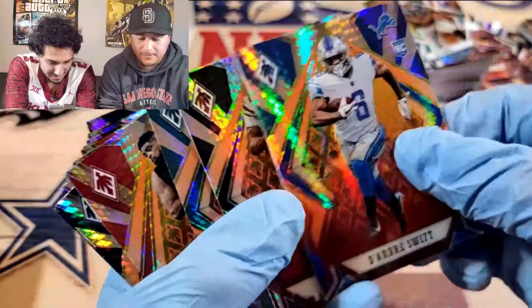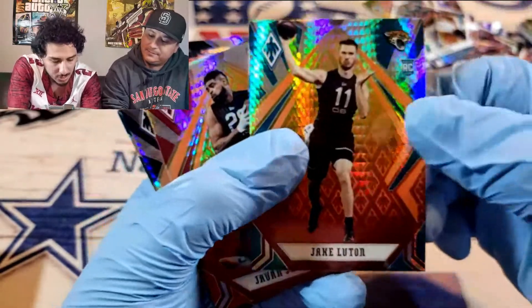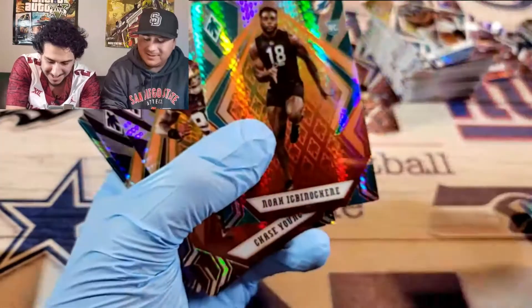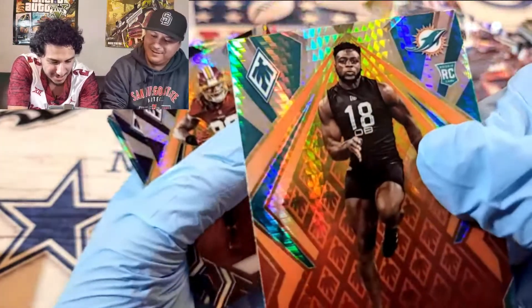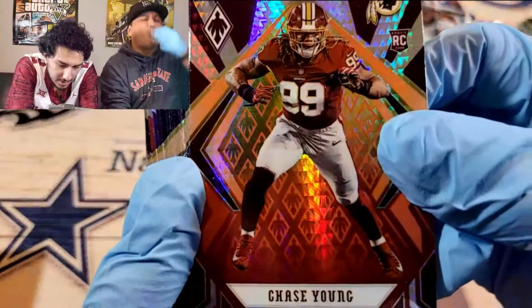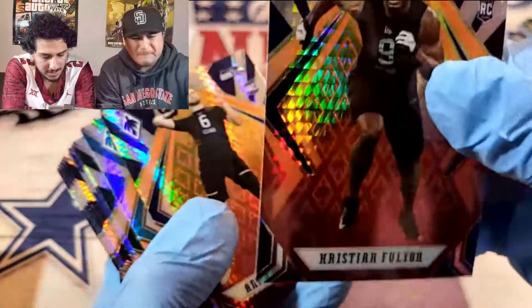DJ Swift, number six. These cards are gorgeous, though. AJ Dillon. I don't like how they put people in combine uniforms — I don't want to see them in tight shorts. Look, if you look close enough you can see everything. Chase Young. Christian Fulton — they do this man dirty too. This guy plays a lot for the Titans.